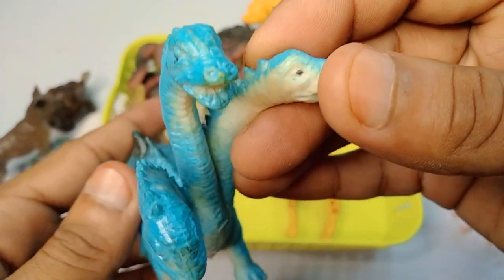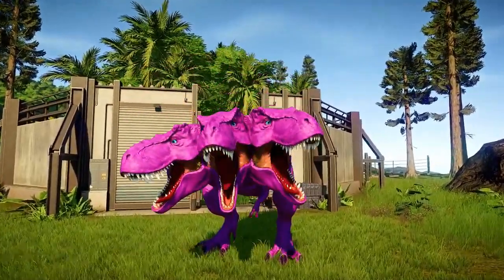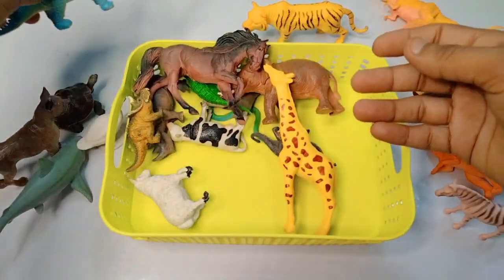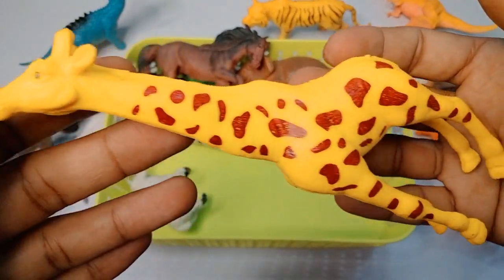Next figure: three-mouth dinosaurs - blue black combination, beautiful look, look is amazing. Next figure: giraffe - wow, beautiful look, big size giraffe.